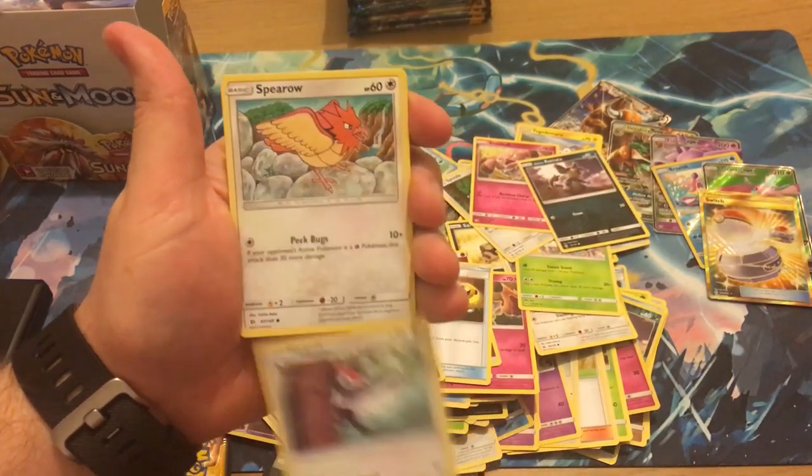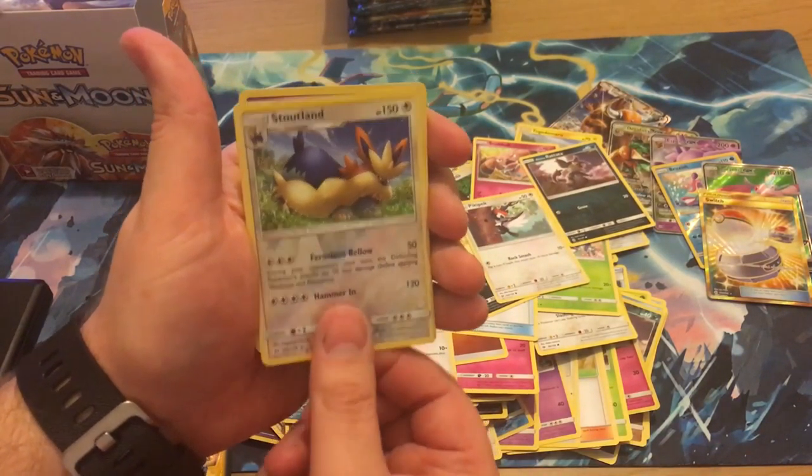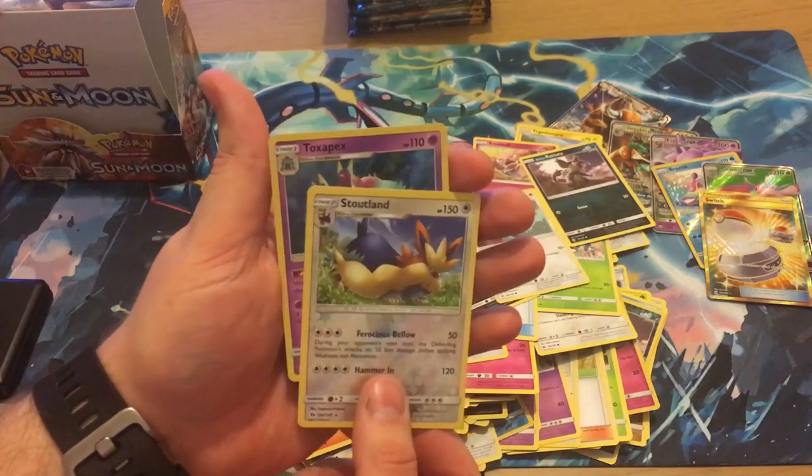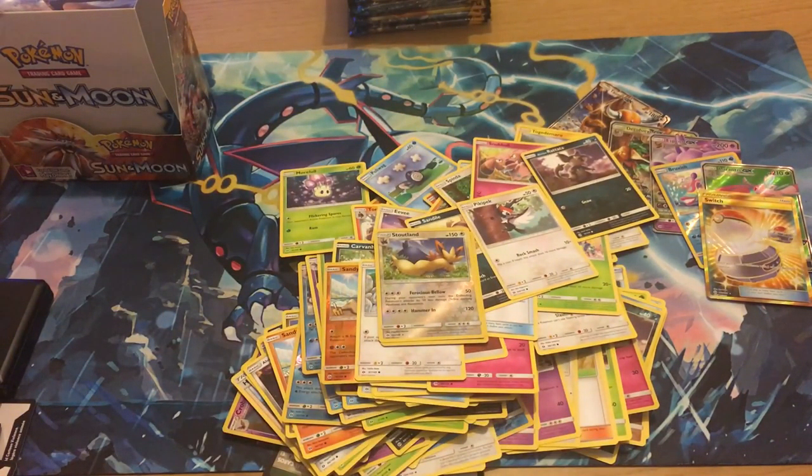We're back with a Fighting Energy, Energy Retrieval, a Steelix, Spinda, Snubbull, Ratata, Sandile, Piplup, Peck — a Stoutland reverse and a Toxapex holo. That is very very cool, very fresh. I like it — and I'm proper jealous of that Switch card because all I pulled was a Nest Ball, not that Nest Ball is a bad pull but you kind of want them all.